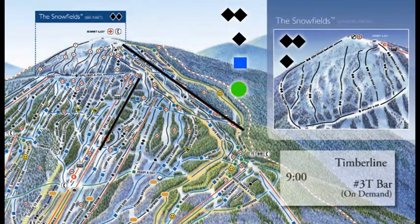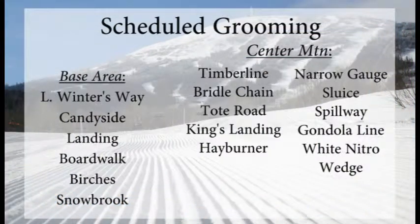That gets you right up to the second highest mountain in Maine and you should see some decent views. If you're a beginner you can check out the Timberline Trail — a nice easy trail down the back and west side of the mountain. Lower Witch's Way, Candyside, Landing, Boardwalk, Birches, and Snowbrook are all groomed out around the base area.